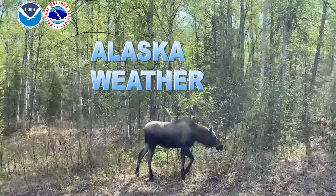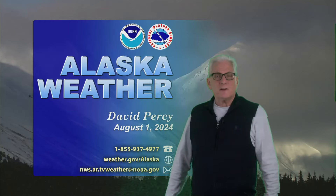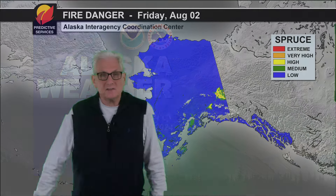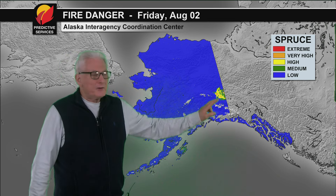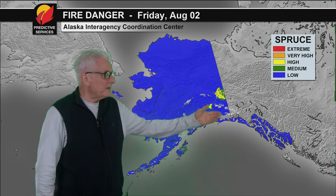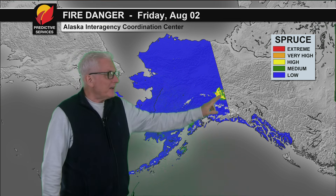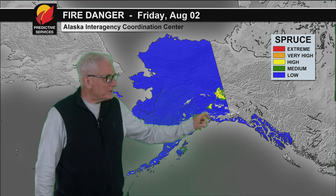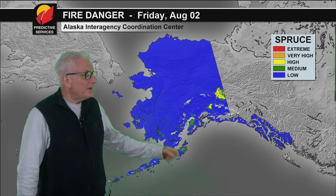And now, the general weather around Alaska. Starting out with a look at tomorrow's forecast fire danger for spruce. There's an area showing up north of the eastern Alaska Range — Northway, Tok, those areas — back into the high category, and possibly a small area in the central Copper River Basin jumping into the high. Otherwise, pretty blue elsewhere around the state.